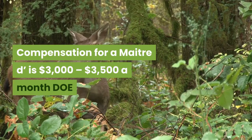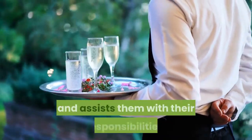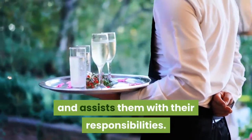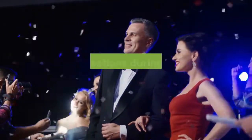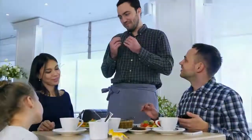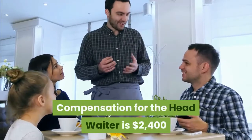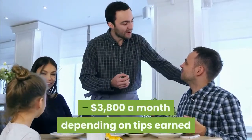Dining Room Head Waiter. The Head Waiter oversees the wait staff and assists them with their responsibilities. He or she leads by example and typically serves larger or VIP sections during dining hours and special events. Compensation for the Head Waiter is $2,400 to $3,800 a month depending on tips earned.